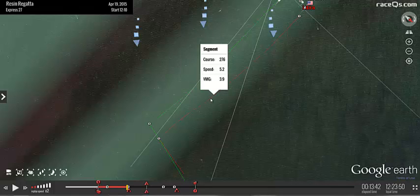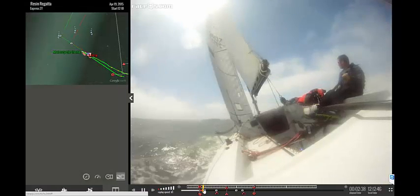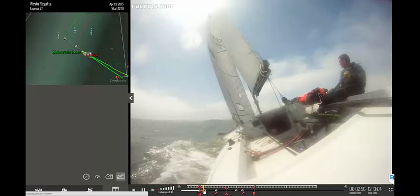Will ended up finishing just a bit ahead of Libra, so I asked Will for some tips on sailing upwind in these conditions — how exactly does he get his boat to point so high while still maintaining good boat speed?